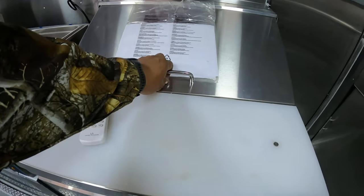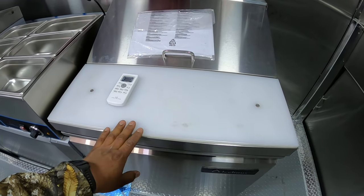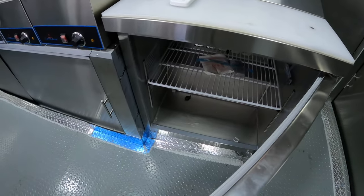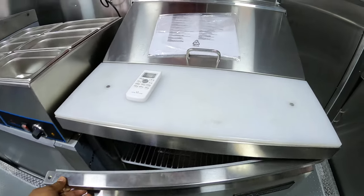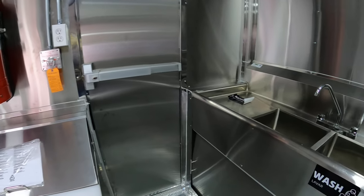Prep table, coat table, little work table right here. This is a 27 inch prep table.